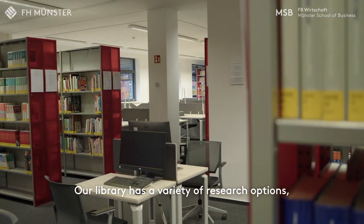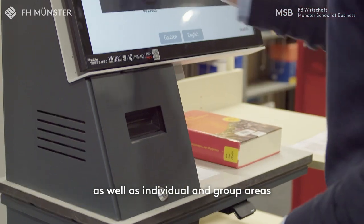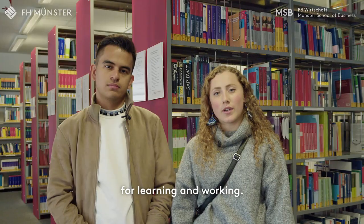Our library has a variety of research options as well as individual and group areas for learning and working.